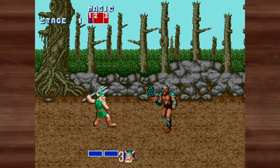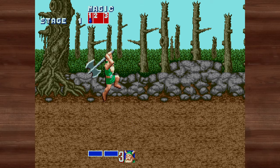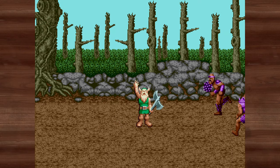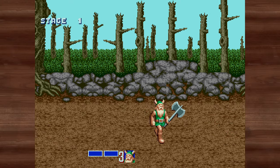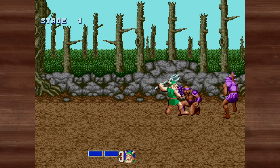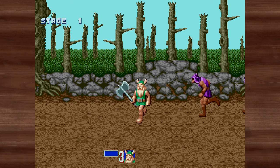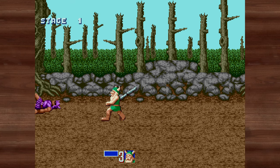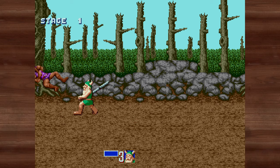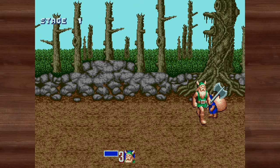Getting absolutely hit up by these guys in Golden Axe. Just using abilities because it doesn't matter - I'm just trying to show off a bunch of different games in this package. If you like Sega titles and the Genesis, you can experience so many iconic games that are part of this collection, including Golden Axe.